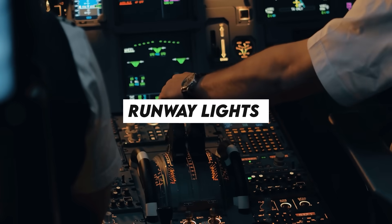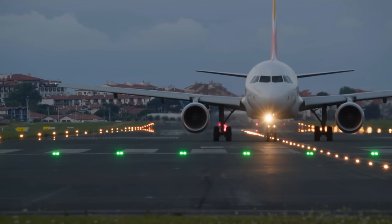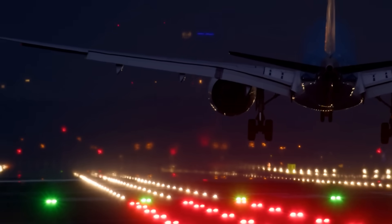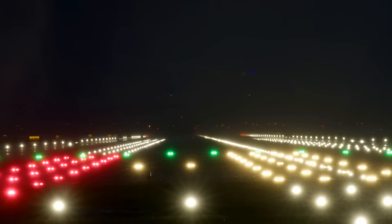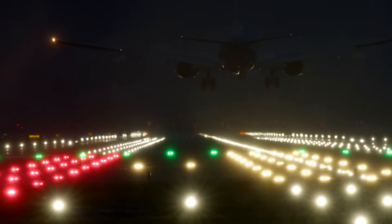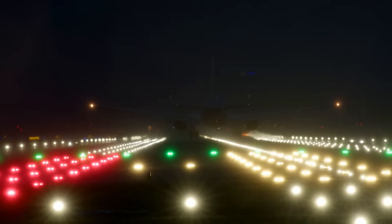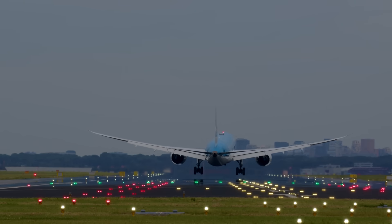Runway lights — the pilot's welcome mat. When it's time to land, airports light up like Christmas. Runways have all kinds of lights: white, green, blue, red — each one telling the pilot something important. The runway edge lights are white. Green lights show where the runway begins. Red lights tell you when you're running out of runway. Taxiway lights are usually blue. It's like a glowing path leading the plane safely to the gate.